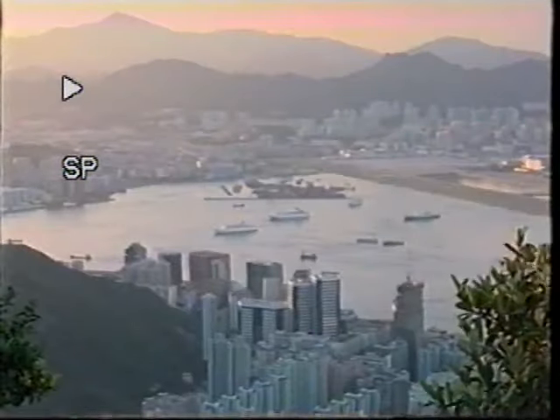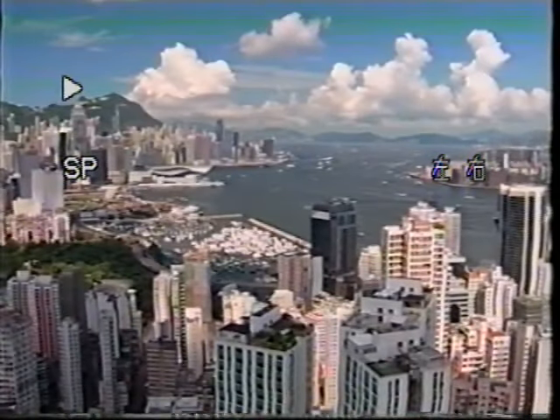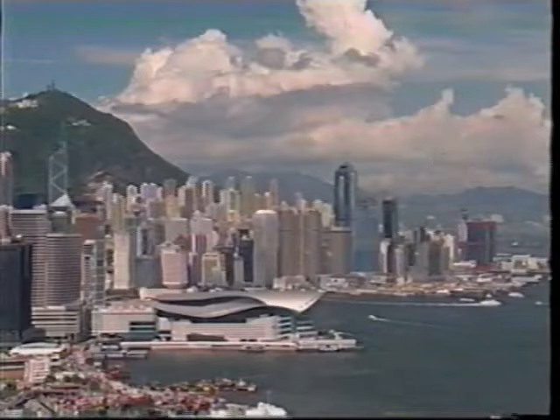Hong Kong Island, the Kowloon Peninsula, and the New Territories are less than 1,100 square kilometers. Combined with a population of 6.7 million inhabitants, Hong Kong is one of the most densely populated places in the world.